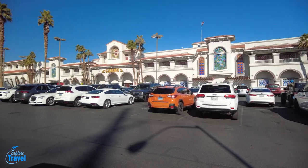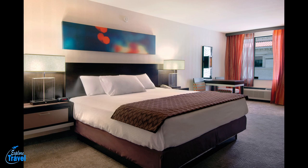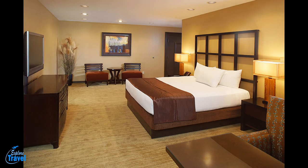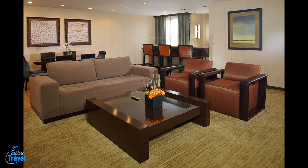Located just a mile west of the Strip and one-and-a-half miles from Chinatown, the Gold Coast Hotel Casino offers a comfortable, relaxed resort experience. Stay in one of their 711 rooms, many of which were recently remodeled to give guests a modern, boutique-like experience, and plenty of free parking.